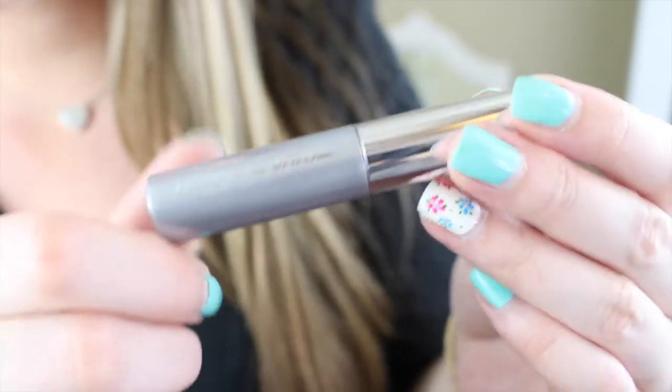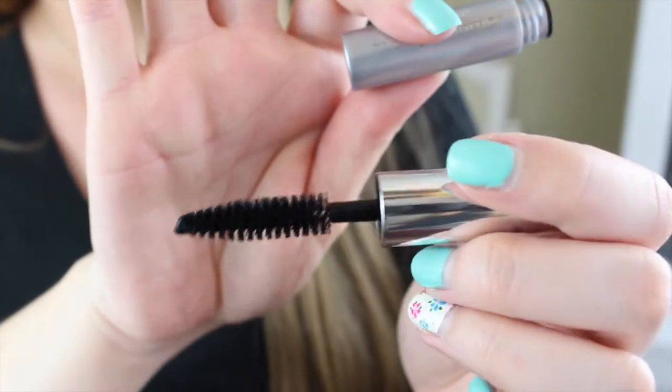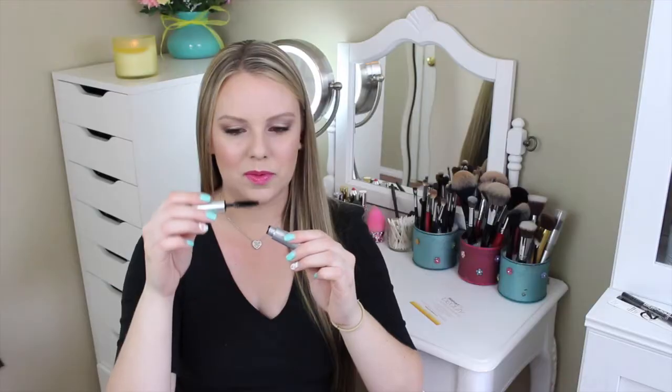Next thing in here is a Neutrogena Healthy Volume mascara in the color black. That brush looks like it's going to be amazing — big and fluffy. It doesn't stink; sometimes you get mascaras that smell bad, but this one doesn't. Neutrogena is really stepping up their game — they're trying to compete with all the awesome stuff out there right now. I love mascara samples; they just last forever.